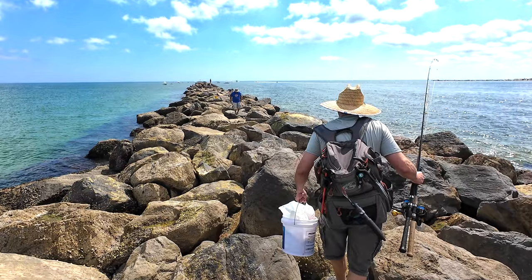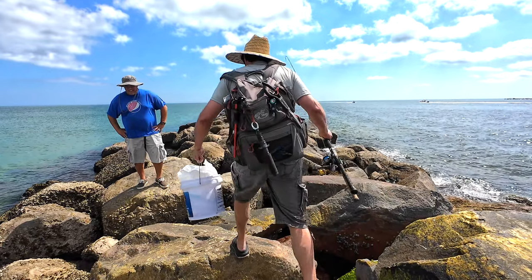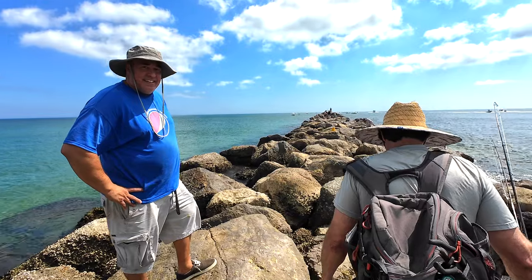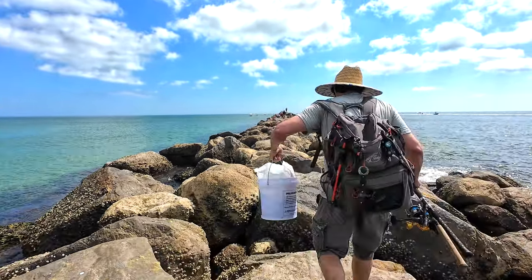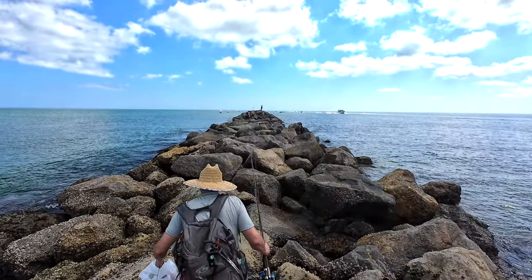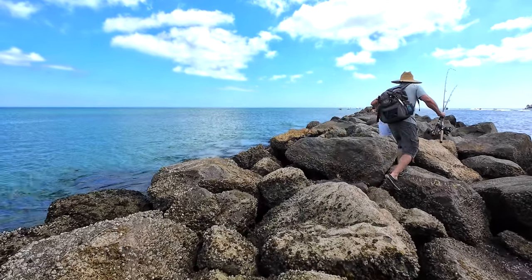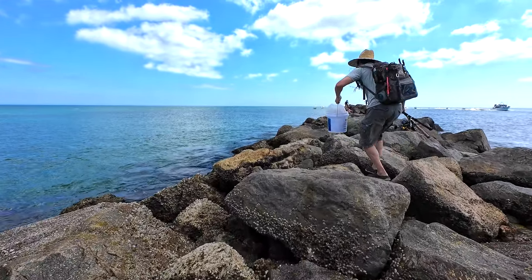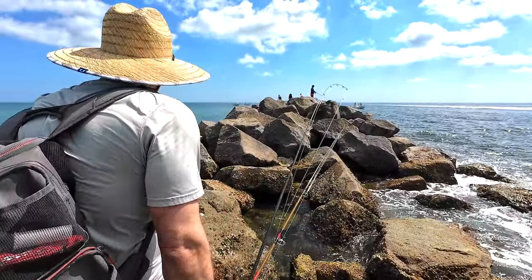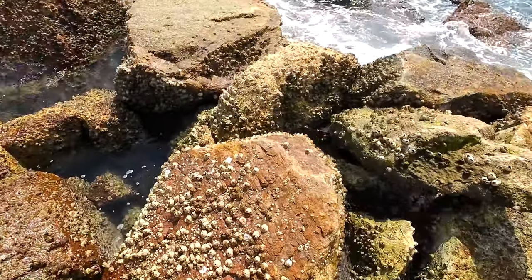Now we're out at the rocks. We gotta walk pretty far. When you're looking at it, it seems somewhat flat, but it's a little bit more treacherous when you're actually doing it than when looking at it from a video. I don't know if Crocs are the best shoes to walk out there with, but that's what I used just to keep my feet protected. I would use something that has a good grip. The tide's going out right now, so you can actually cross this location.